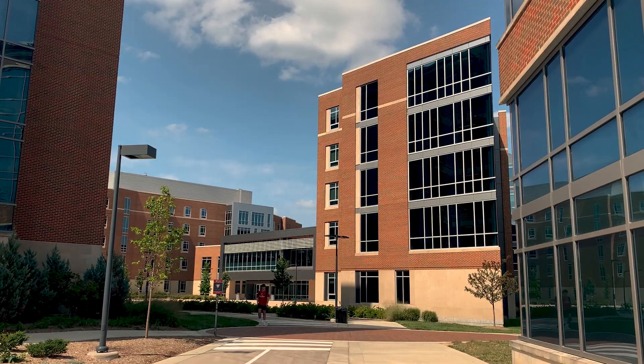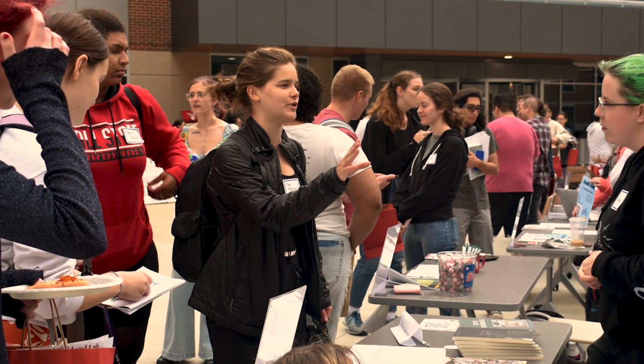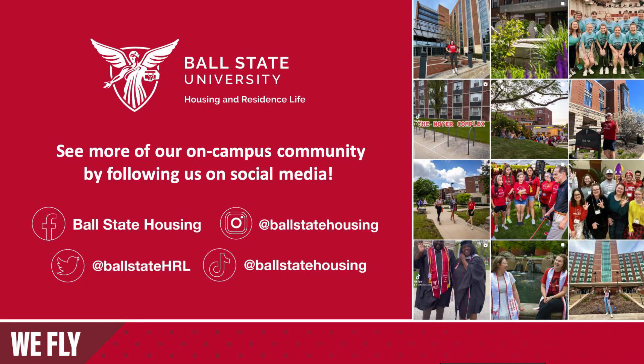Whether it be large hall events or studying in the numerous spaces throughout the building, Northwest Hall is equipped to support its active residents. For those who live in Northwest Hall, the possibilities and amenities are endless. To learn more details about this hall and its resources, visit our website at bsu.edu/housing.